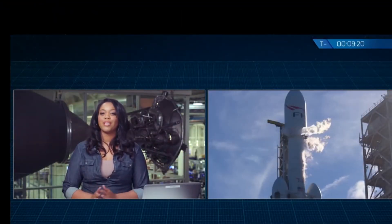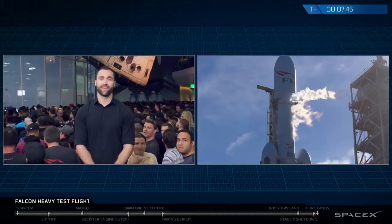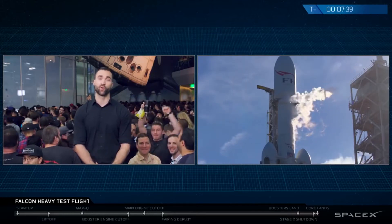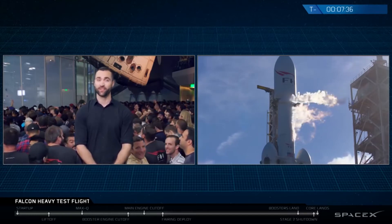If all goes well today, we hope to get some live views of it as it makes its way into space. Falcon Heavy will put the Roadster on board into an Earth-Mars orbit around the sun on a journey that could last for a billion years.